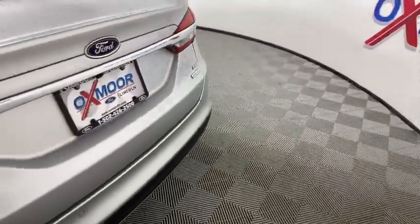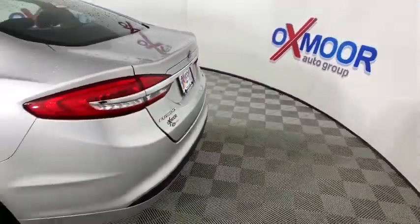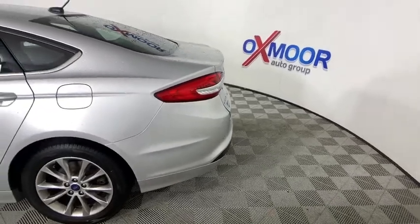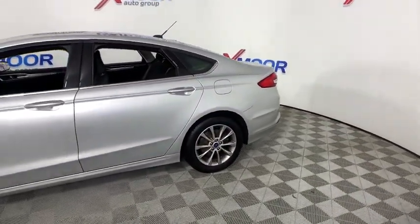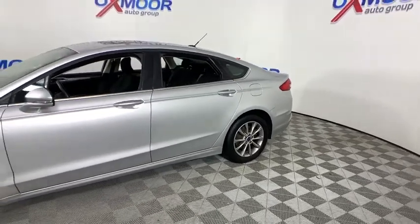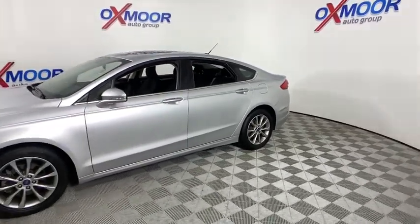You are going to love the 2017 Ford Fusion. You can have both impressive power and great economy in a Fusion. This vehicle has less than 60,000 miles. Here are some of this vehicle's great options.